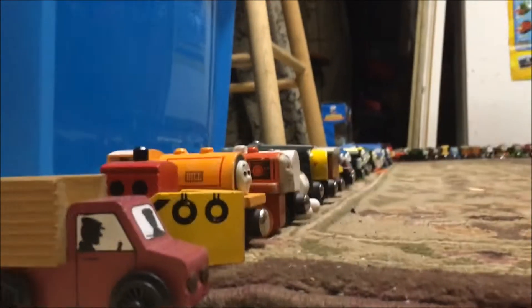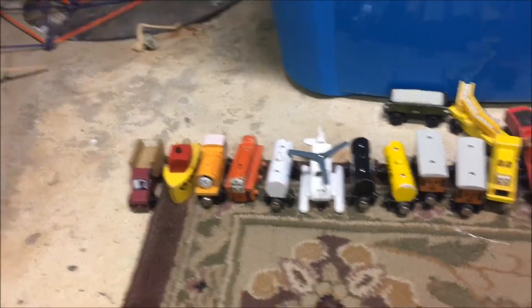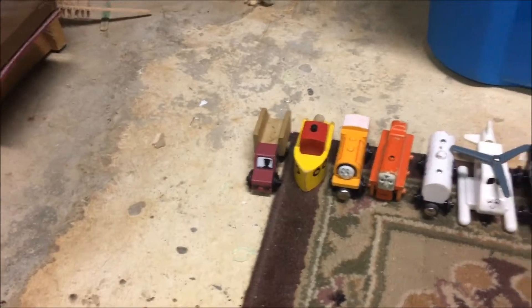Hey guys, Sean here, and today I'm going to be showing you our entire Thomas Wooden Railway collection. It's only been two and a half years since our last Wooden Railway collection video, so let's just make another one. So right now they're in order of oldest to newest — it goes from 1992 to 2012 to 2017. So let's get started.